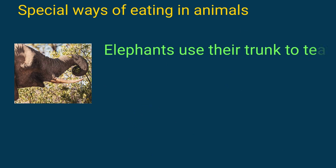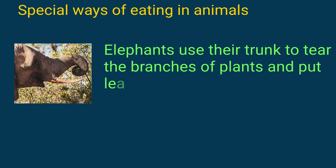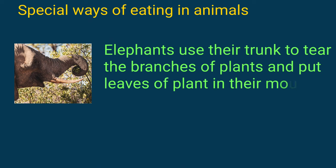Elephants use their trunk to tear the branches of plants and put leaves into their mouth.